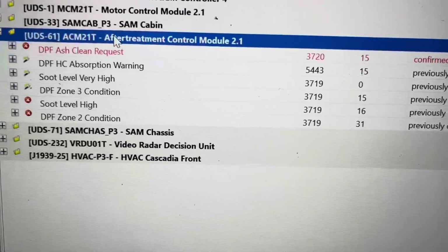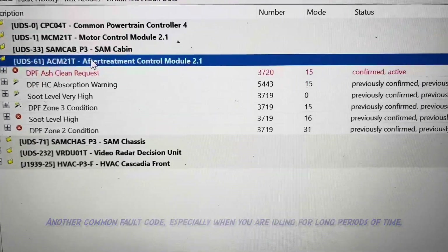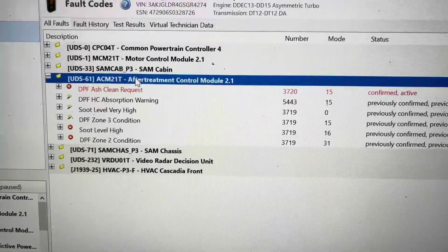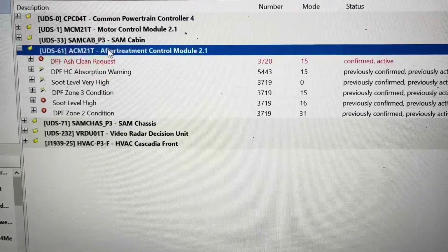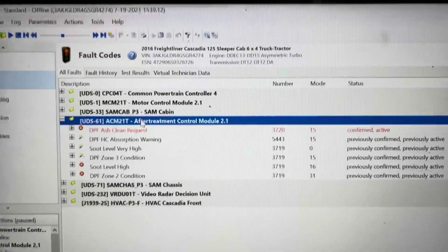Going down the list quickly: DPF HC absorption warning — hydrocarbon absorption warning — that usually means you're idling way too much. Soot levels high means obviously your filters were dirty. DPF zone three soot level high, DPF zone two. Essentially a regen will clear all of those up except for the top one. The regen will not clear that up — you have to physically go in and reset it using your software.